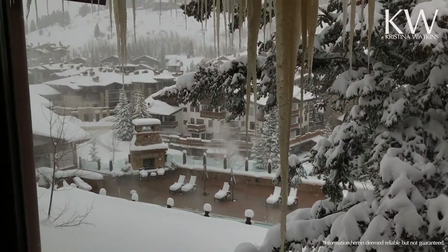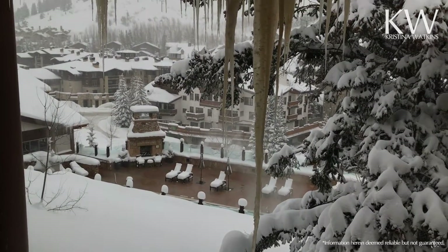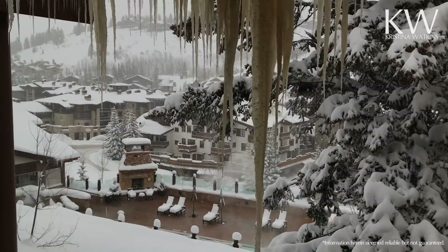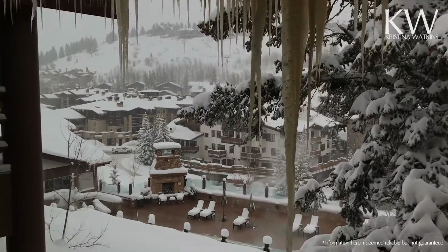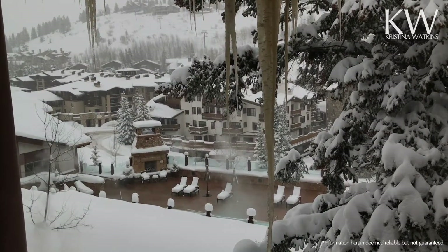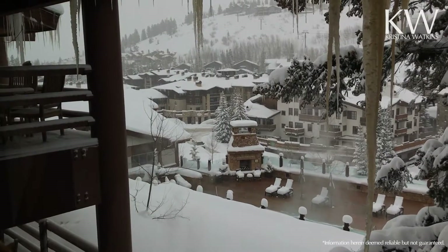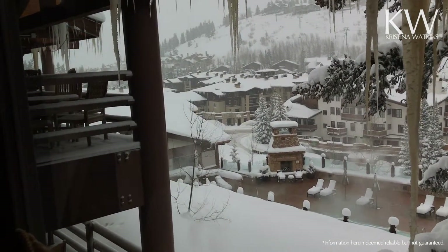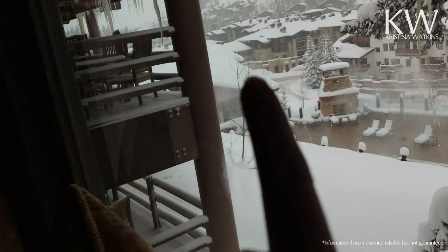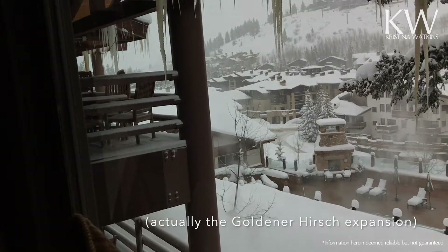This one faces out to the village — this is a village view, and you're looking out across the pool. There's the Stein's Pool. Just beyond that is the backside of Goldner Hirsch. If we look that way a little bit, you can see Chateau and the lot — the direction where the additional buildings of the Chateau expansion are going to be.